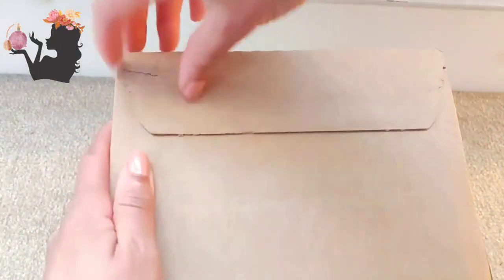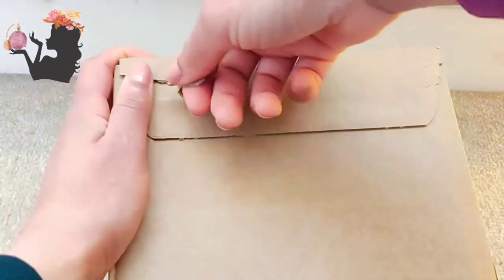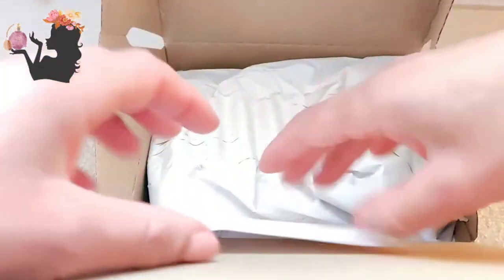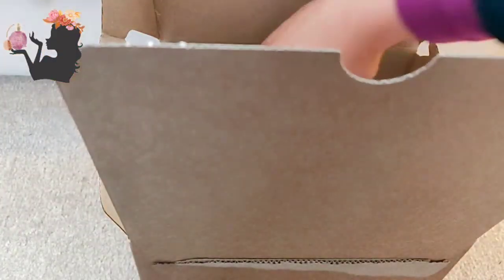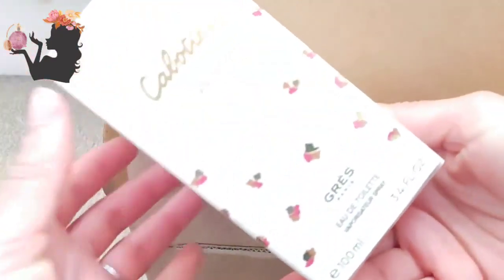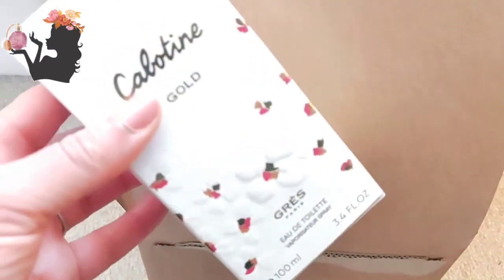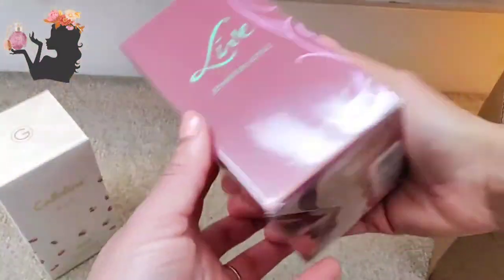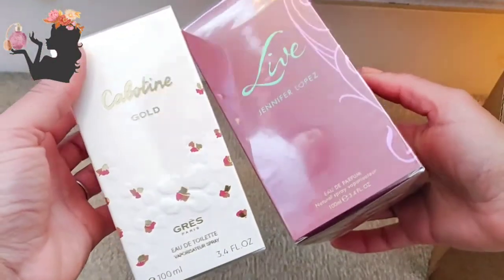Here we go again, lovely people. This one is another All Beauty purchase — they have a fantastic sale on. This is Cabotine Gold by Grès, eau de toilette, really cute bottle, super cute. And Jennifer Lopez Live — fantastic. Let's open these up, shall we?